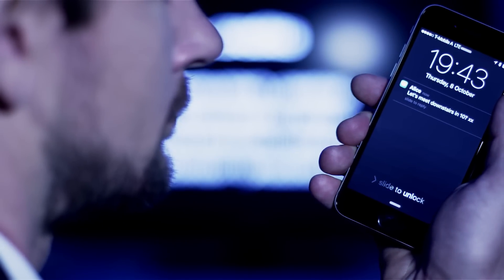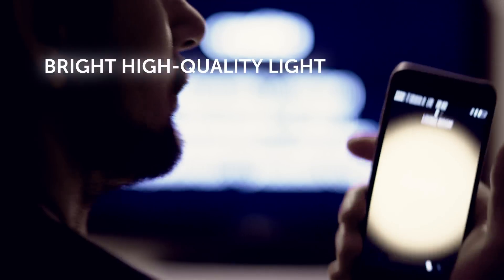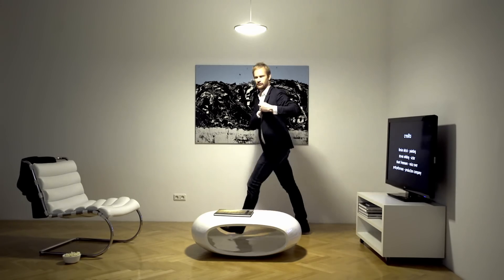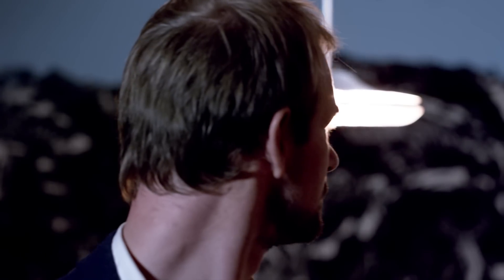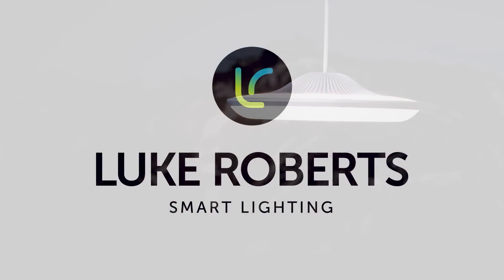The lamp gives you much more than just beautiful mood lighting. It can easily illuminate even larger rooms — for example if you are in a hurry and looking for your keys. Get the perfect light for any situation with smart lighting from Luke Roberts.